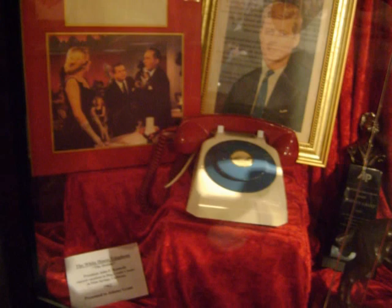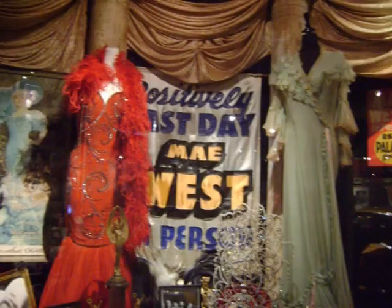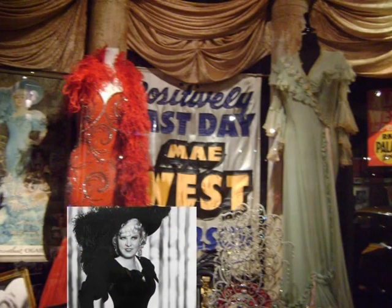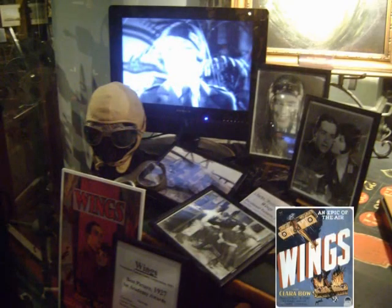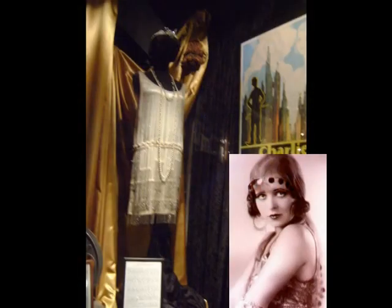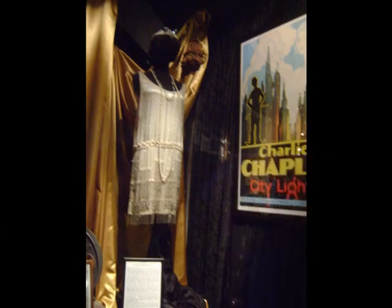There are also some off-the-wall exhibits like the White House hotline phone from the Kennedy presidency. Some of the dresses worn by Mae West, one of the original sex sirens of the old silver screen, are on display. You can also see props from the first movie to win the Best Picture Oscar in 1927, Wings, featuring Clara Bow and a very young Gary Cooper. Clara Bow was a big star in those days — in fact, she was the first It Girl.